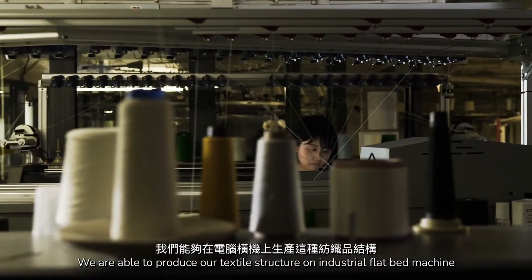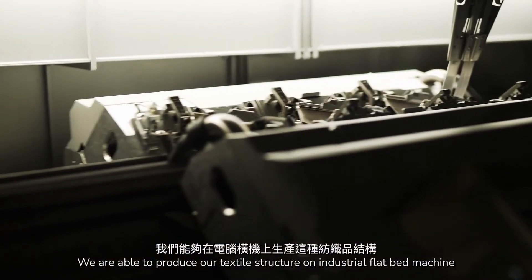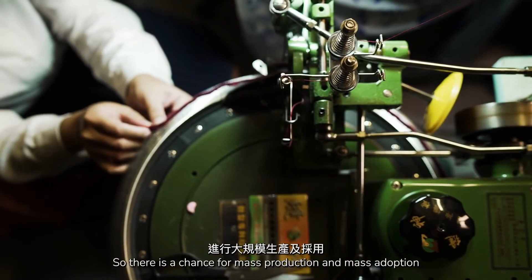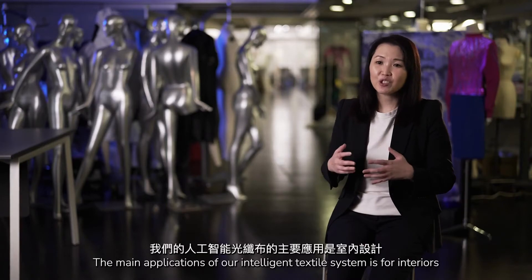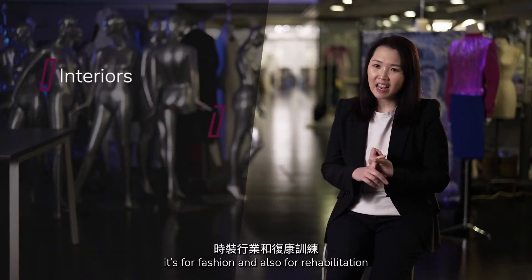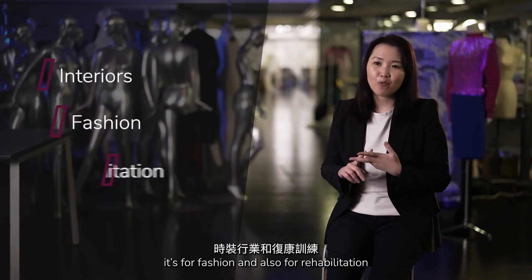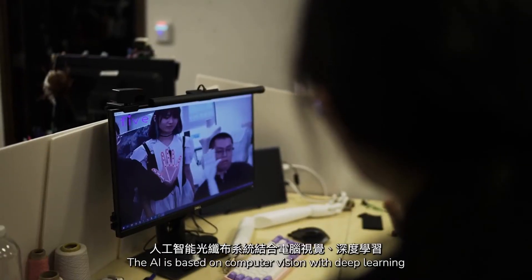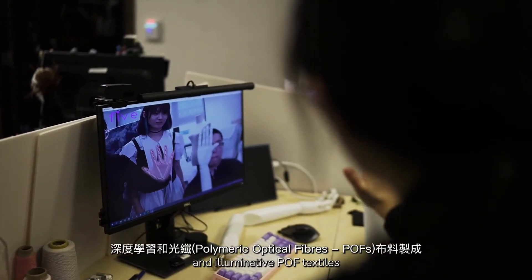We are able to produce our textile structures on industrial flatbed machines, so there is a chance for mass production and mass adoption. The main applications of our intelligent textile system are for interiors, for fashion, and also for rehabilitation. The AI is based on computer vision with deep learning and illuminative POF textiles.